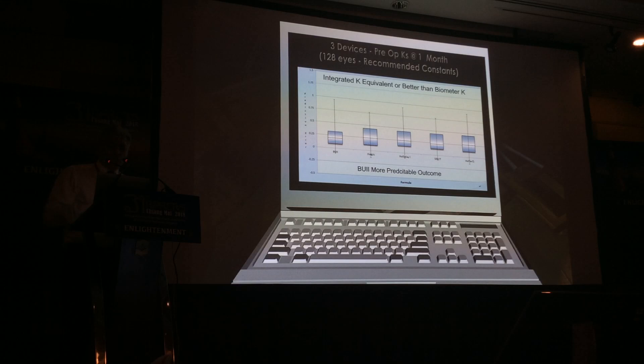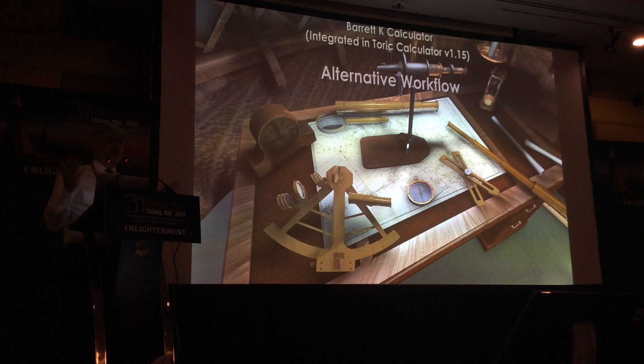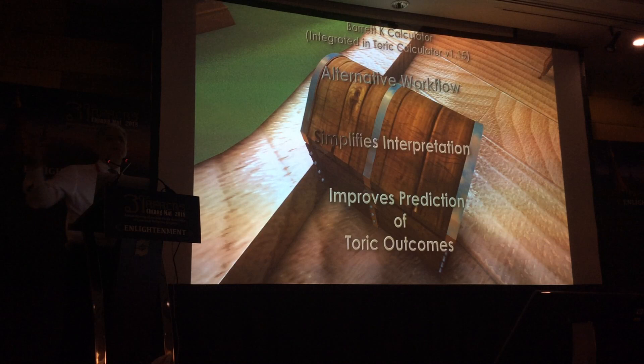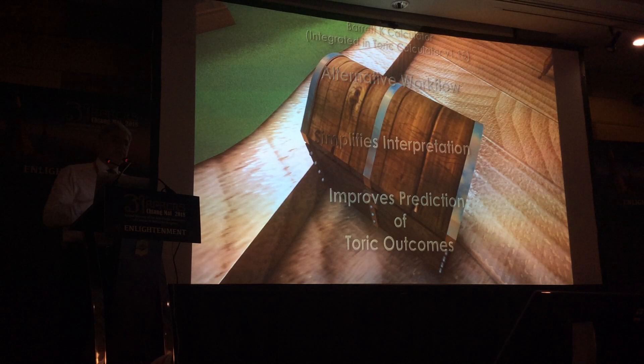The concept of integrated K — available in the K Calculator — is an alternative workflow that really simplifies the interpretation of Ks. That's one of the challenging parts of toric IOL planning: you sit there with two or three devices and wonder what to use, especially when astigmatism levels are low and the Ks differ a lot. Not only does it simplify your workflow, it also improves the prediction of toric outcomes.